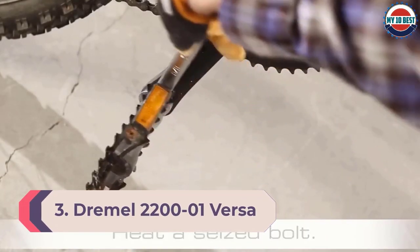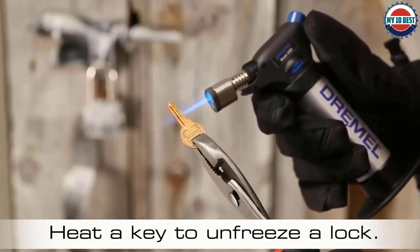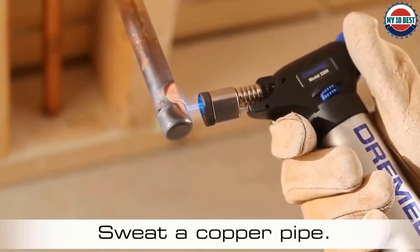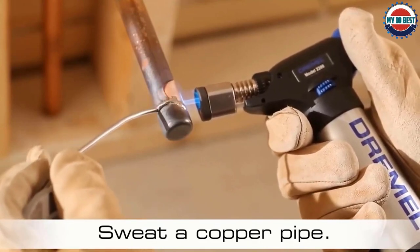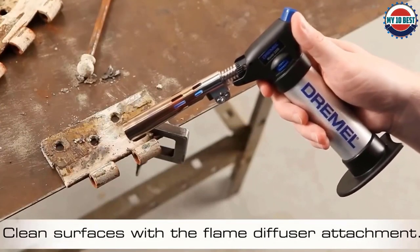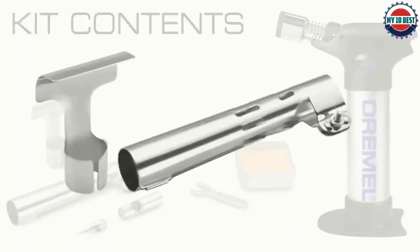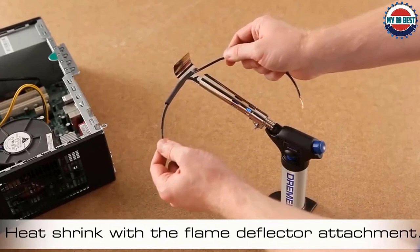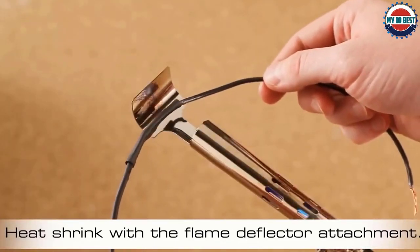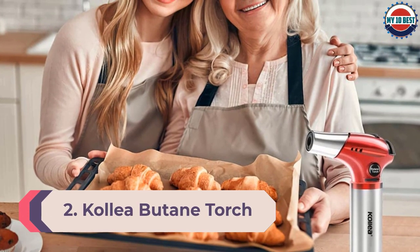Number 3: Dremel 2200 versa flame butane torch. With its low price tag and accessories giving it a wide range of applications, this butane torch from Dremel is an excellent value. It features a self-ignition button for easy startup, a lock that keeps the flame running for longer soldering or brazing jobs, and a knob that controls flame size and temperature. The large tank allows run times of up to 75 minutes. At just 13 inches long and weighing less than two pounds, it's easy to handle. It includes a nine-piece accessory kit with a flame diffuser, blower, soldering tip, and other tools, all fitting into a carrying case for easy transport.